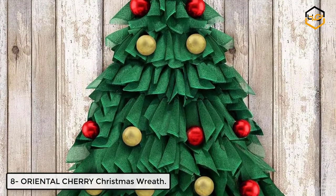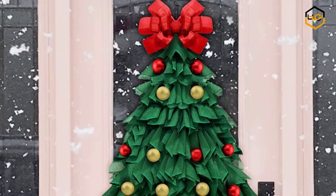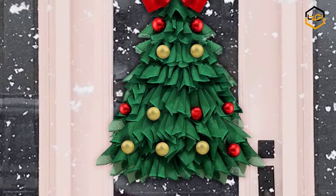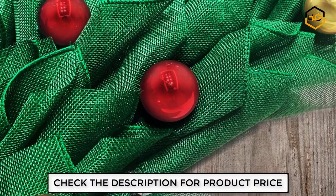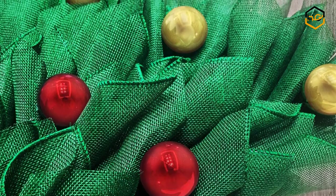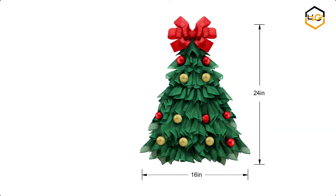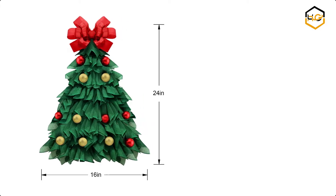Ranking at number 8 we have Oriental Cherry Christmas Wreath. This wreath is perfect to hang on your front door or in your home as you celebrate the Christmas and winter season. This large Christmas tree wreath measures 15.7 inches by 23.6 inches, completely handmade with poly burlap for a unique Christmas tree look, full of green decor mesh, trimmed with red and gold ornaments, and topped with a red bow.